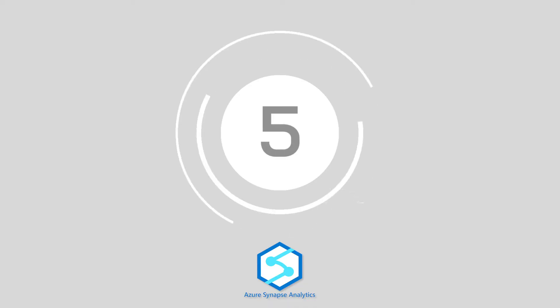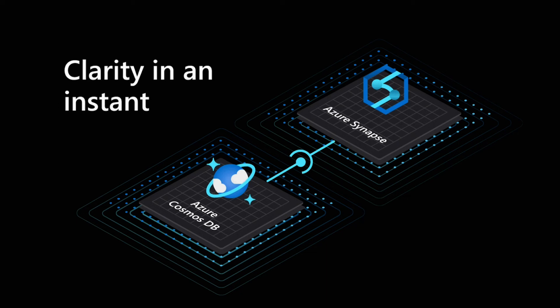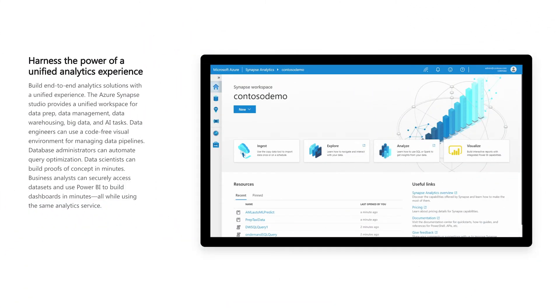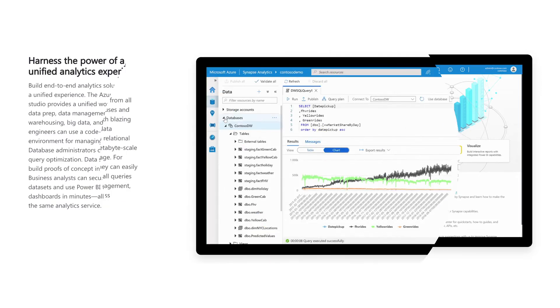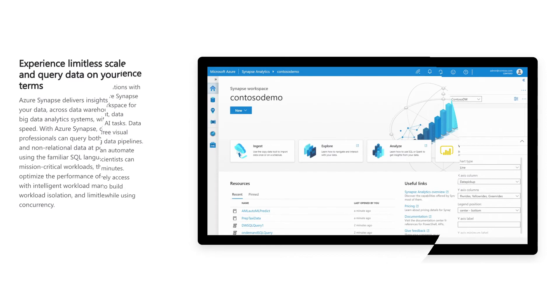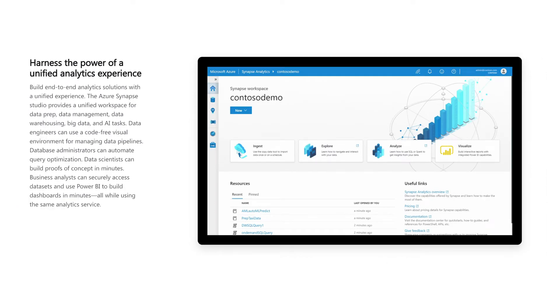At number 5, we've got Microsoft Azure Synapse. Microsoft Azure Synapse is the evolved and updated version of Microsoft Azure SQL Data Warehousing. The Synapse solution is a state-of-the-art analytic solution that combines enterprise data warehousing with the latest in big data analytics. It also enables you to unlock the power of machine learning and business intelligence solutions as part of your full data framework.